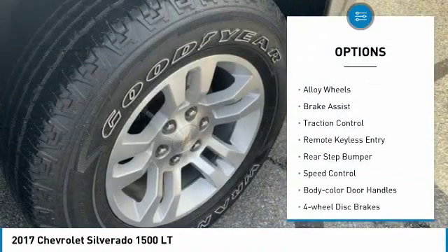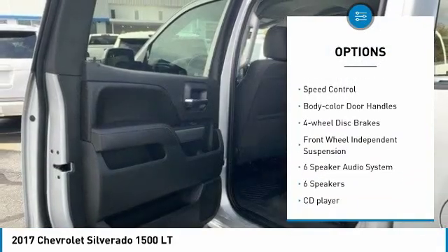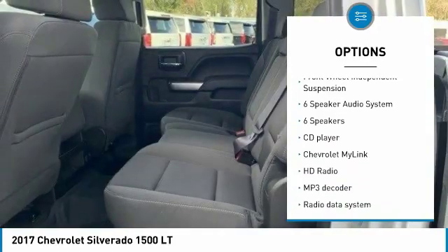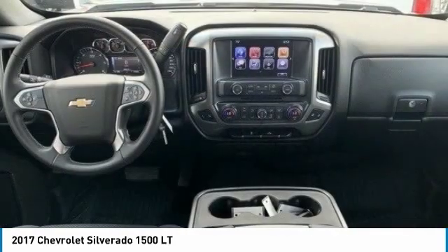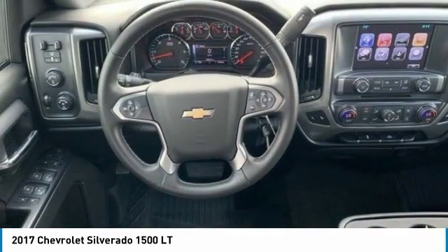Electronic stability control, alloy wheels, brake assist, traction control, remote keyless entry, rear step bumper, speed control, body color door handles, four-wheel disc brakes, and front wheel independent suspension.